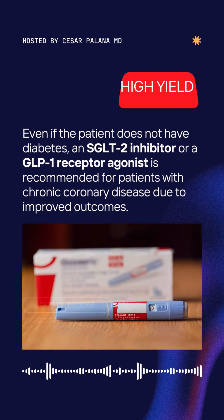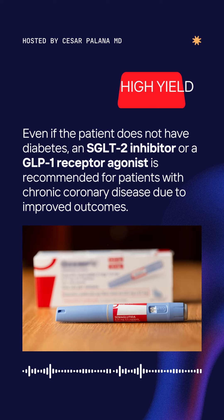Even if the patient does not have diabetes, a sodium glucose co-transporter 2 inhibitor or a glucagon-like peptide 1 receptor agonist is recommended for patients with chronic coronary disease due to improved outcomes.